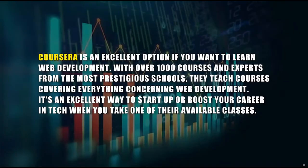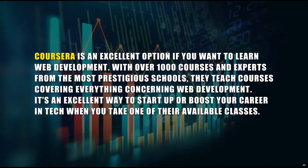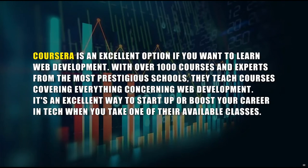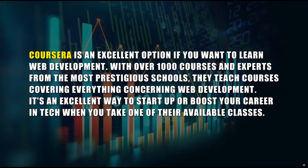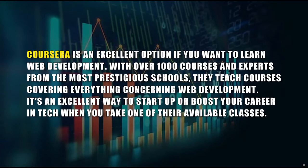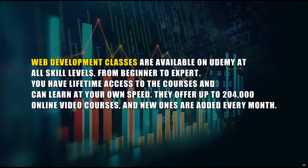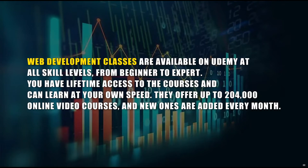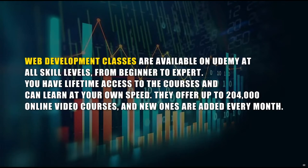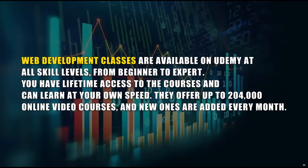Places to learn web development include: A: Coursera — an excellent option with over 1,000 courses and experts from the most prestigious schools, covering everything concerning web development. It's an excellent way to start up or boost your career in tech. B: Udemy — web development classes are available at all skill levels from beginner to expert. You have lifetime access to the courses and can learn at your own speed. They offer up to 204,000 online video courses with new ones added every month.